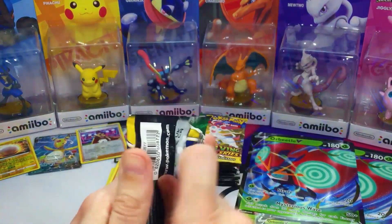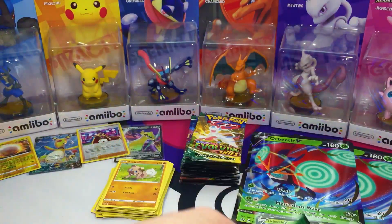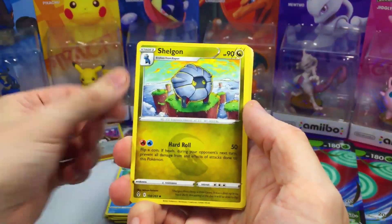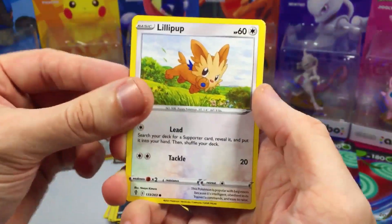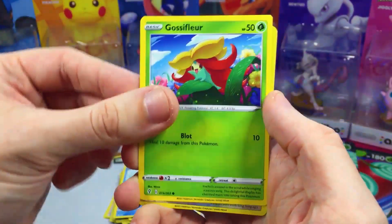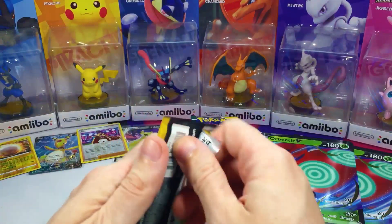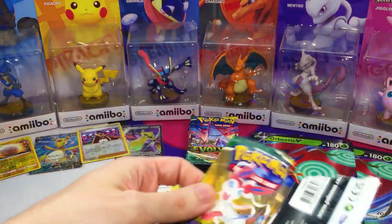Now we're diving straight into these Evolving Skies packs — one of my favorite sets, but I can never get any good cards out of it. Will my luck change? Probably not, but you never know — that's why I do this. We got Shelgon — love it, lots of dragon types — Nickit, Lillipup, Hippopotas, Feebas, Glossifler, Herdier, and Talonflame for the rare. I feel like I'm going to keep saying rare non-holo with these Evolving Skies packs.